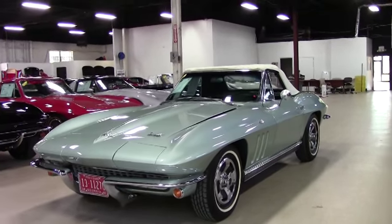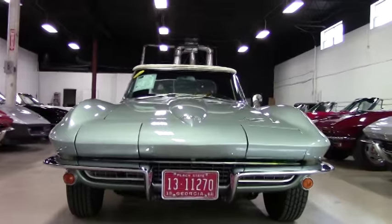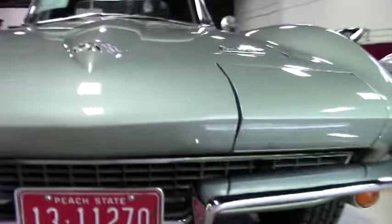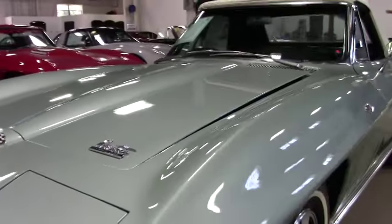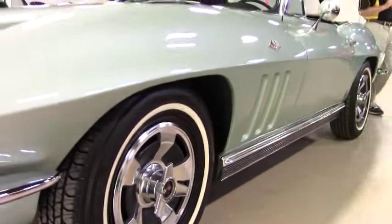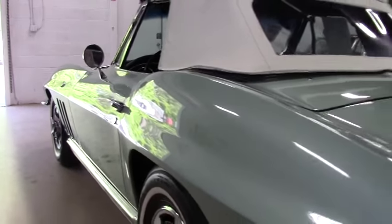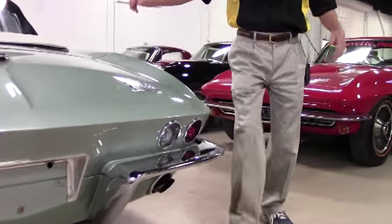We don't see the Mossport Green very often, and as you can see this car is in great shape. It's got recent paint, and overall condition is very good. The chrome appears to be recent and in good shape. Tires look great. It's got the correct style original hubcaps, and the top appears to be newer and in great shape also. So we're going to walk around and take a look at this '66 Mossport Green Corvette and we'll also take a look under the hood — just a great example of a beautiful Corvette. You can see a lot of these on our website at buyavette.net, and all the way around the paint's in great shape.